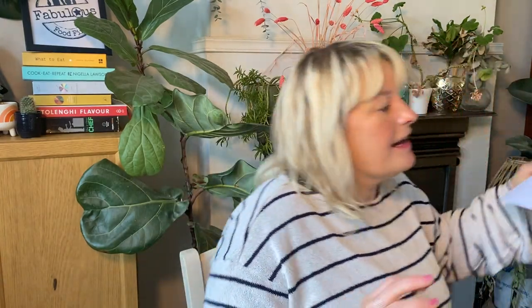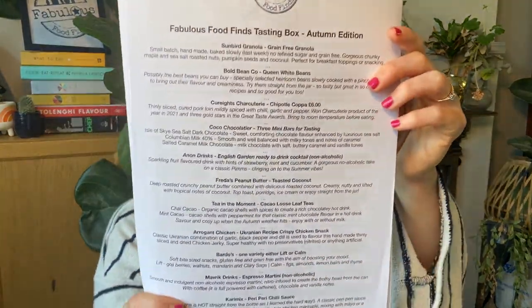In your box you have a welcome letter and on the back is what I call a menu — the lineup of all the products in your box with a few details. I've also put this online on my website with links to the producers and I'll share that in the Facebook group too. Last night I did the guided tasting live, where some subscribers joined me and we got to meet some of the producers.